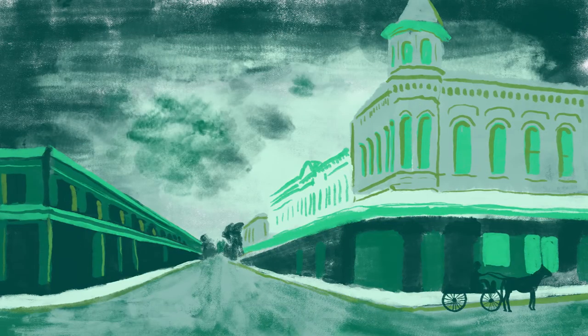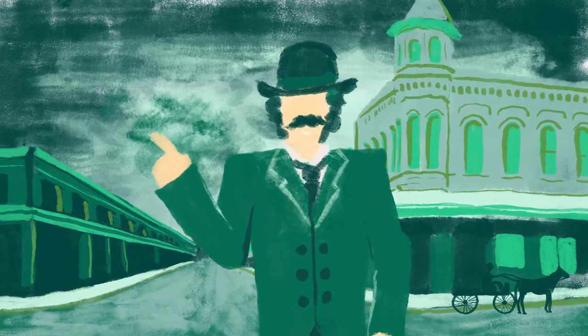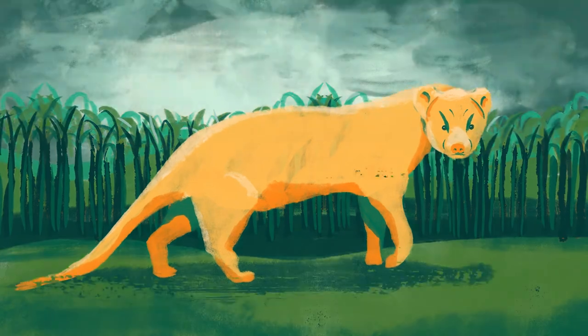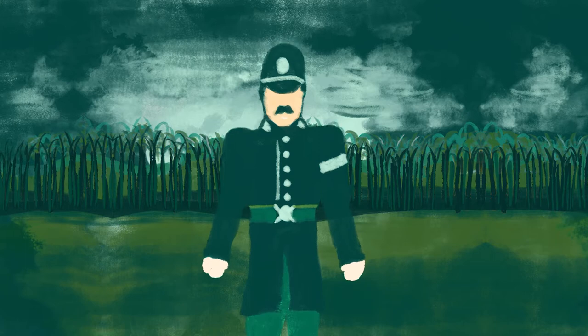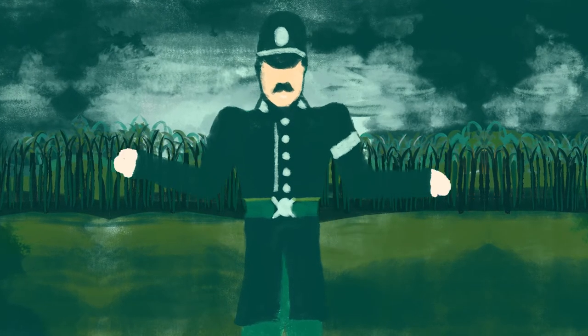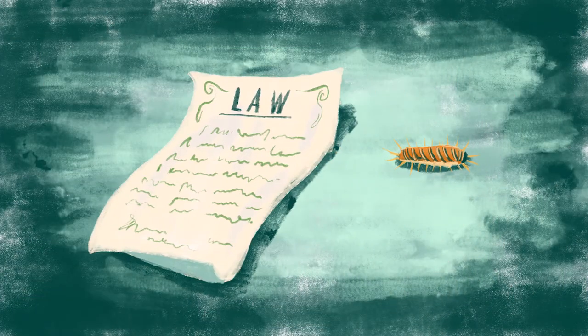In the past, biocontrol may have been seen as risky, likely because in 1883, mongoose were brought to Hawaii by sugar plantations to control rats. But back then, there were no laws to control imports, nor any requirements for testing potential impacts. So over the years, new laws helped make biocontrol safer and more targeted.